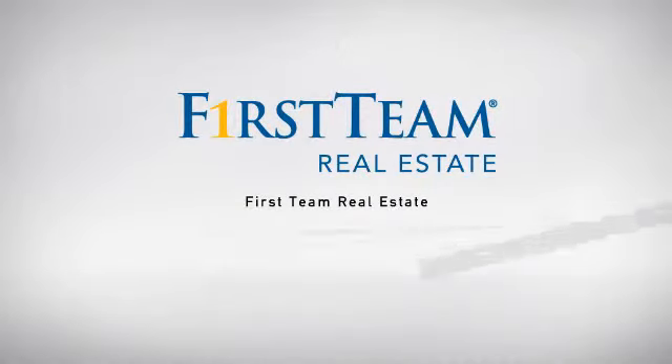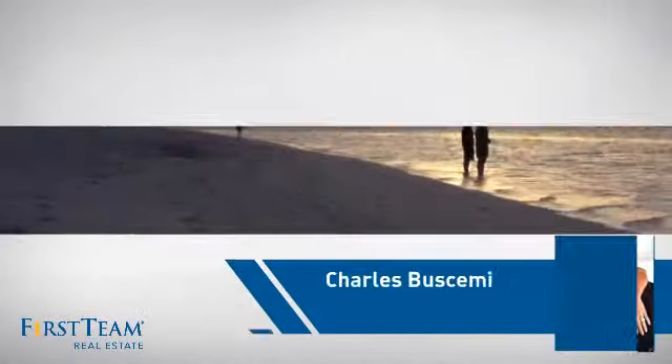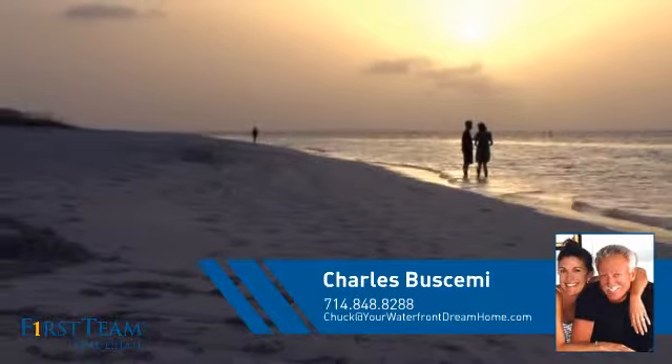At First Team Real Estate, our wide selection of listings helps you find a place you'll feel right at home in. This video is brought to you by your real estate agent, Charles.